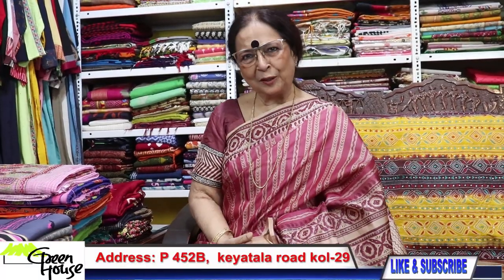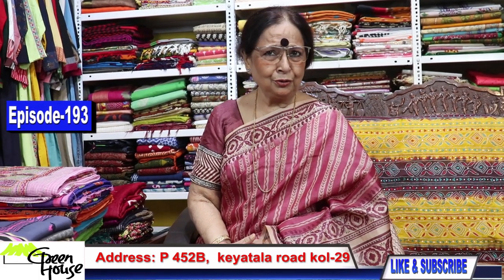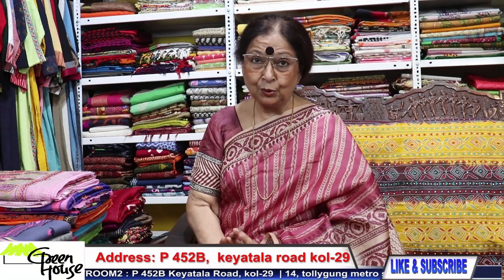Namaskar Bandhura, Gopa Chakraborti here. I've got a lot to show you today — lot of interesting things from Greenhouse Kolkata, presenting Greenhouse Kolkata at 452B Kiatala Road, Kolkata 29. Today I've got a lot to show you — a special episode on cottons, so let's start.